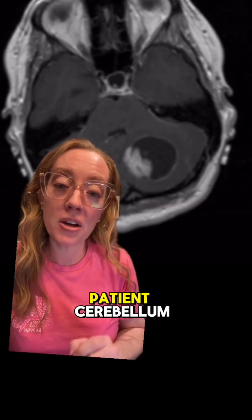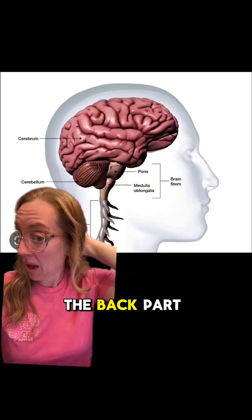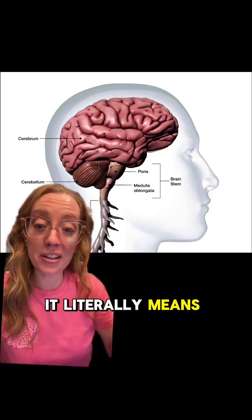This is a tumor in the patient's cerebellum. The cerebellum is located right here in the back part of our brain. It's also called the hindbrain, and in Latin, it literally means the little brain.